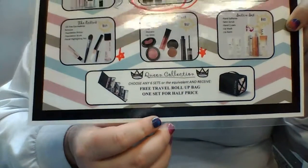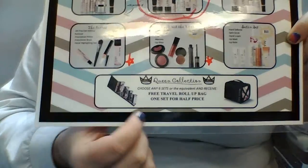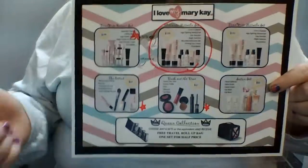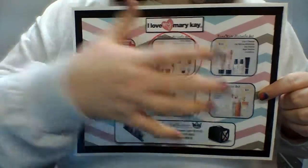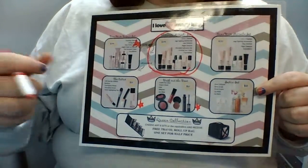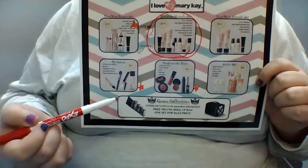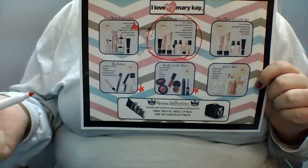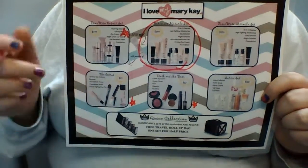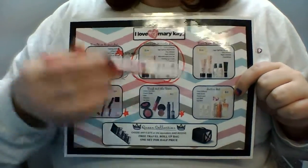I do like to point out that here at the bottom it says the queen collection, which is to choose six sets or the equivalent, and they'll get a free travel rollup bag and any other set for half price. Now it looks like six sets means you have to buy the whole page — that's not actually how it works. This set and this set count as four, because a set is essentially the equivalence of $50. So if they were to do this set, this set, and this set, that would put them at six sets. They would get the travel rollup bag for free and they could get the satin hand set for half price or mix and match.